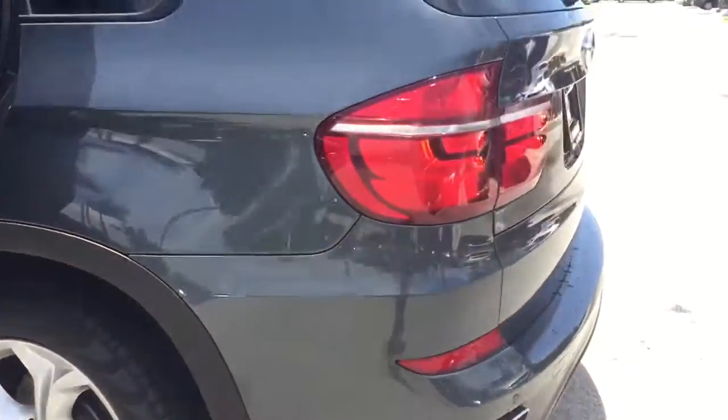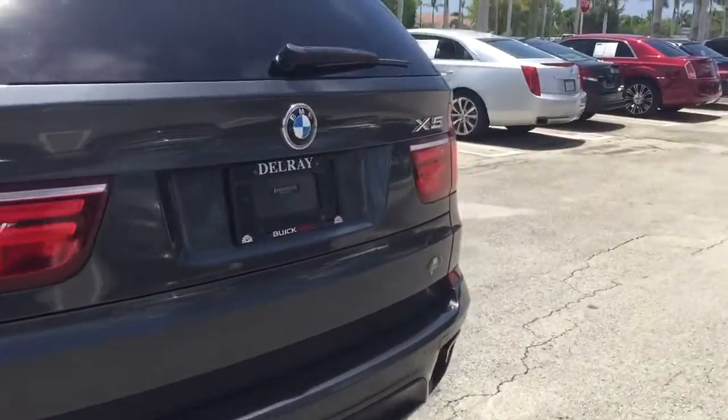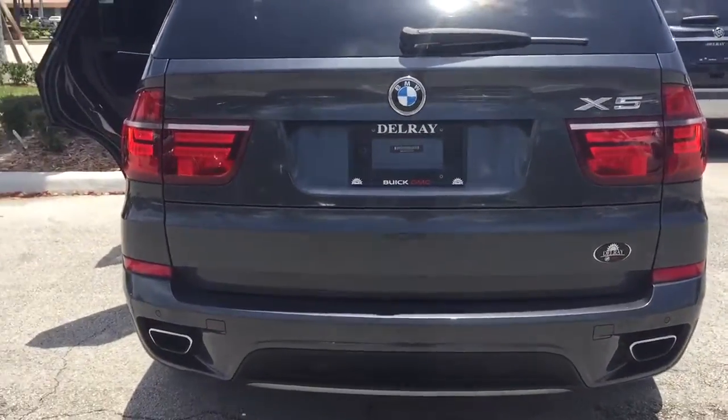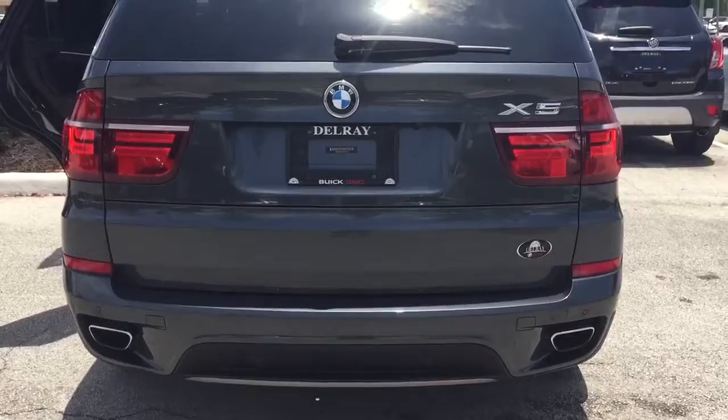There is also an additional row of seating right here, so it is a very nice vehicle. I'm going to go ahead and send this over to you in the next couple of minutes. It also has a backup camera and backup sensors — like I said, this thing has it all.